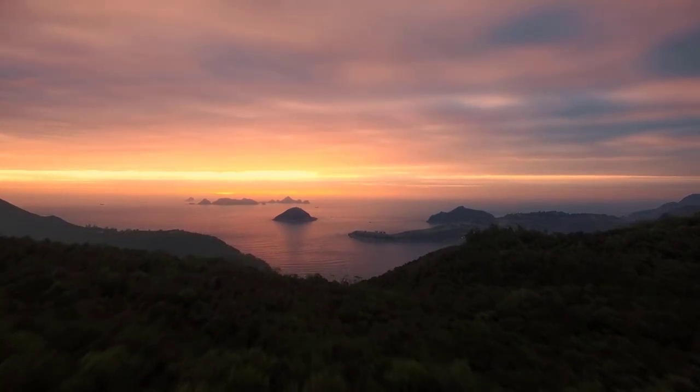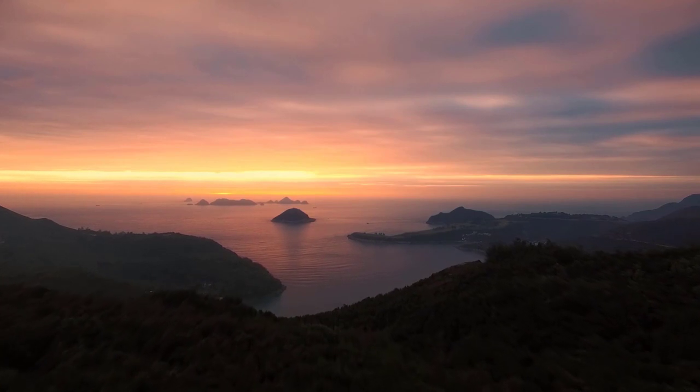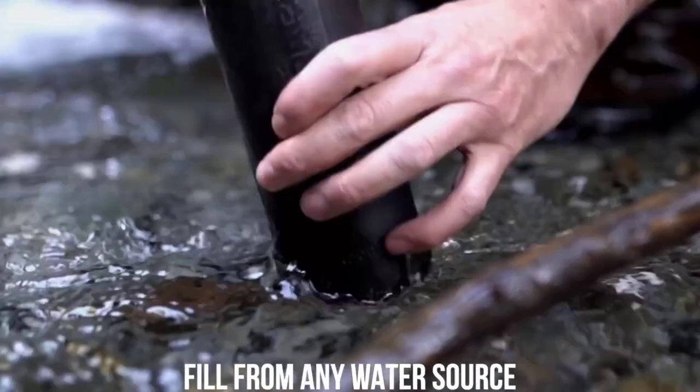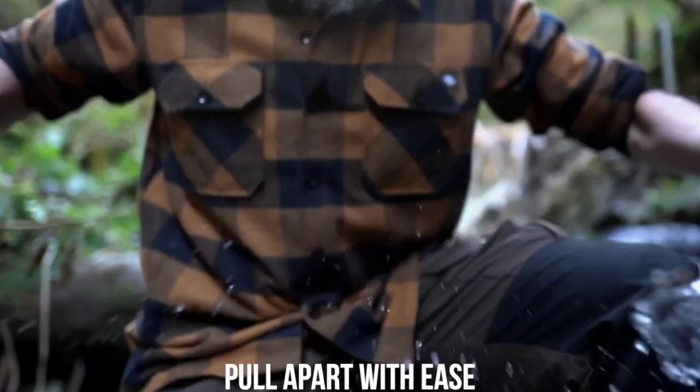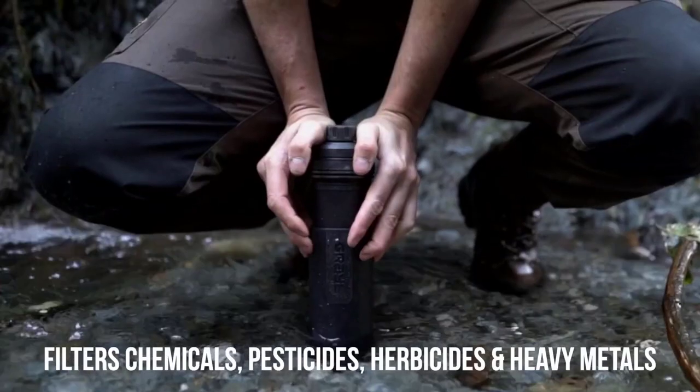Clean drinking water is our most precious resource. It's something that we often take for granted when we freely pour purified water directly from our home country's faucets. But it's not until we travel abroad or head out for a backcountry hiking trip that we realize just how important it is to have a sustainable and safe water filtration bottle.